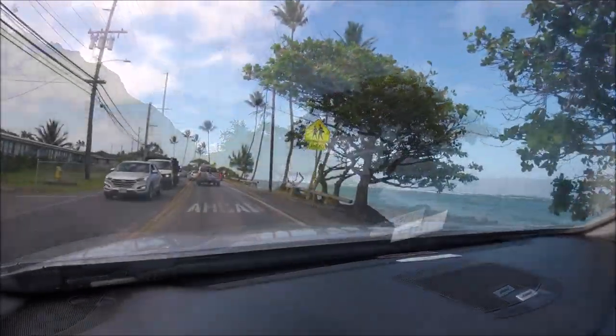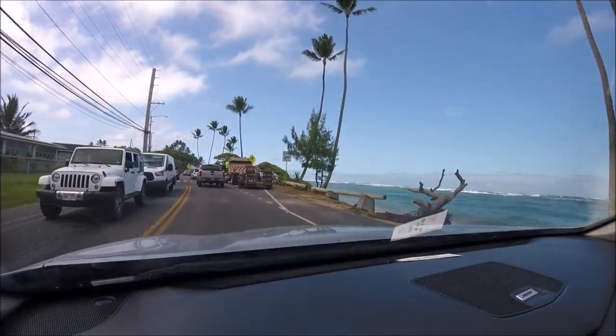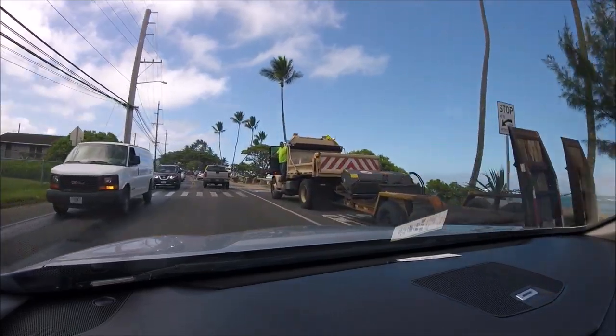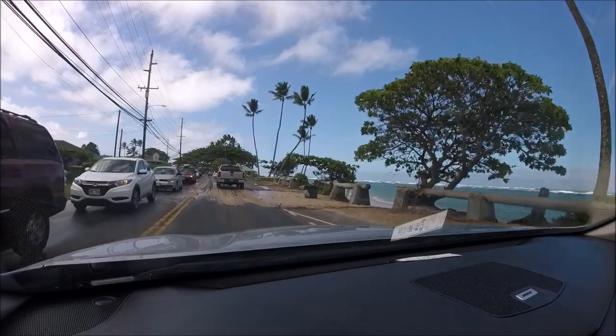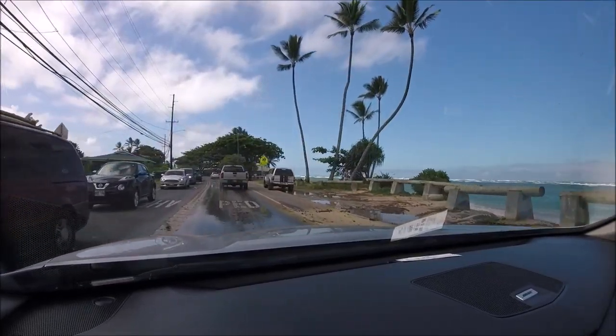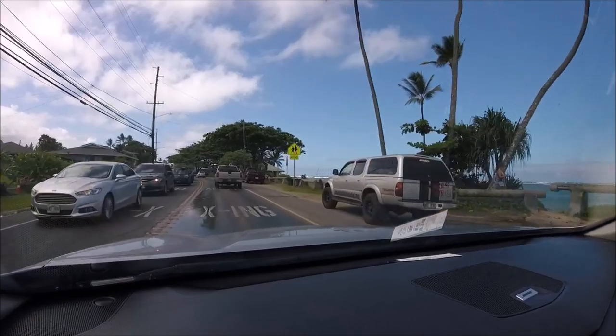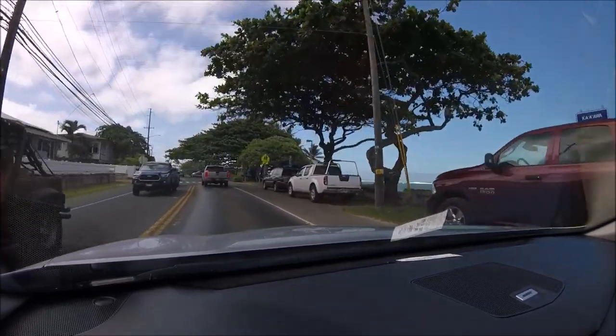Looks like the surf has been getting so high it's been coming across the road. They've got the state out here now with their front end loaders and stuff just cleaning the sand up off the road. You can see where it's come all the way across. I guess you'd say they have a high surf day.